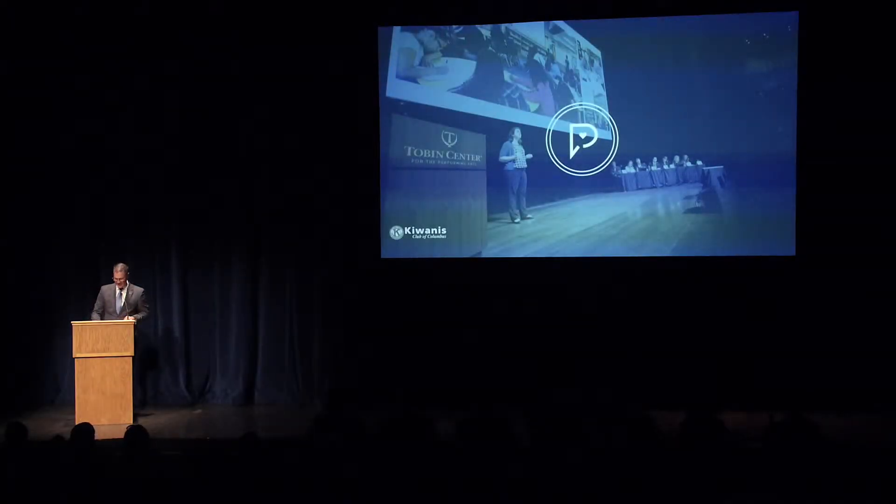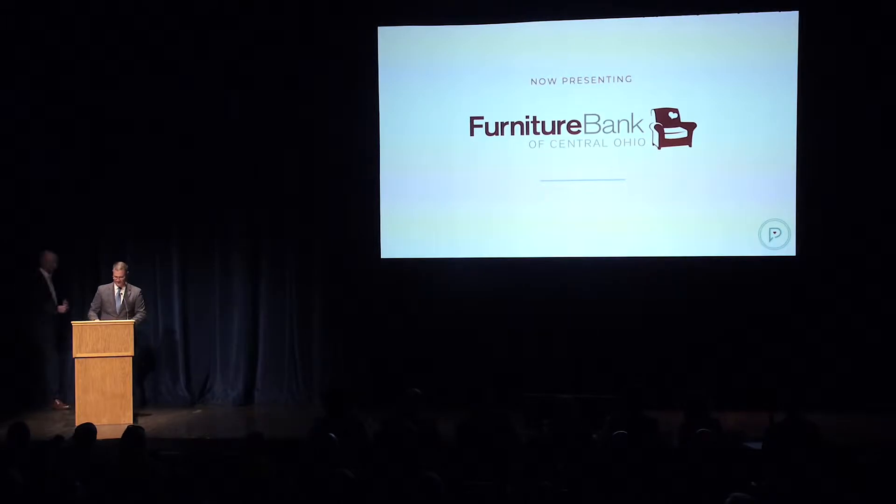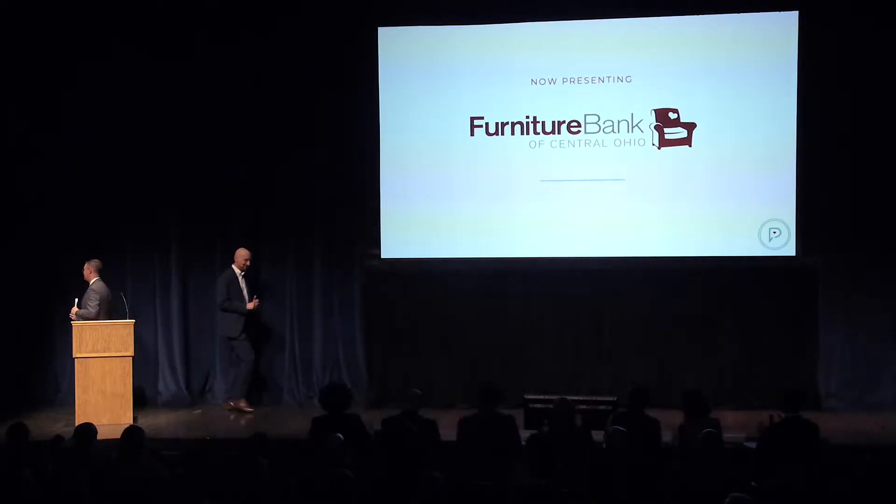Please welcome our next presenter, Steve Votov, from Furniture Bank of Central Ohio.